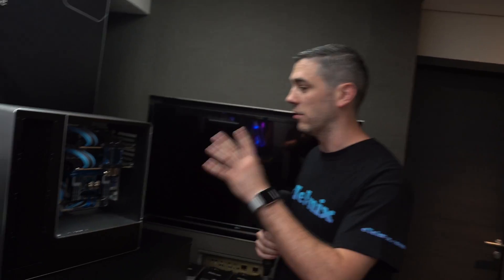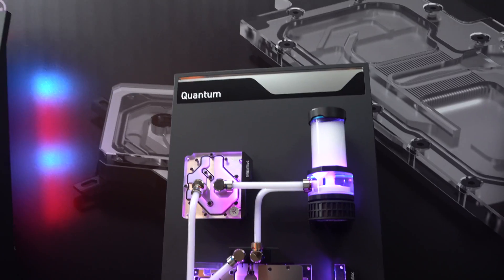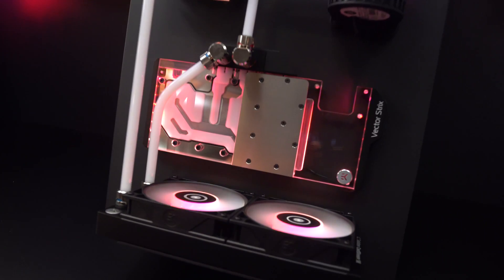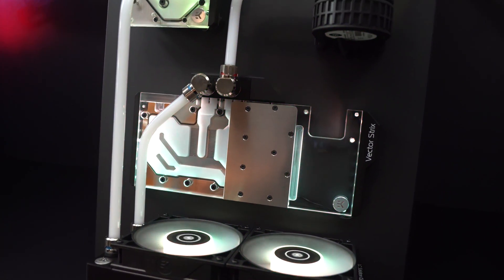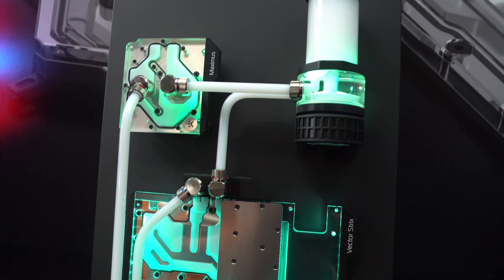Now they have got a lot of stuff on show — a lot of it we did see at CES — but the main thing I want to show you is part of their Quantum range. Essentially what we have here under the Quantum range is basically a whole host of products that are going to be branded as the premium line. So we have got our monoblocks, pump/res combo, GPU block, and then the radiator branded under the Coolstream moniker.